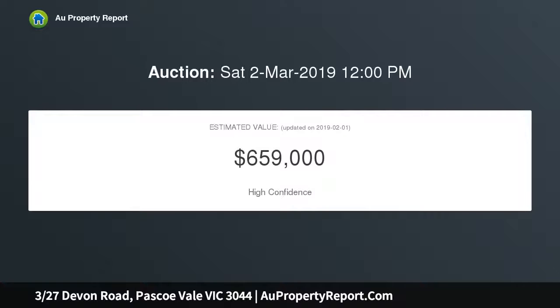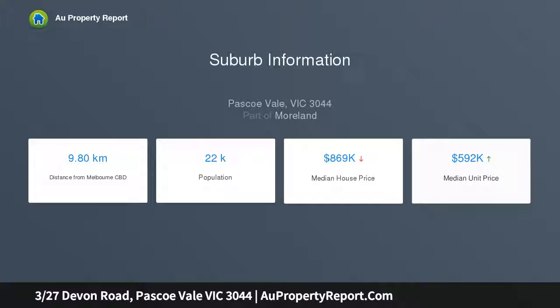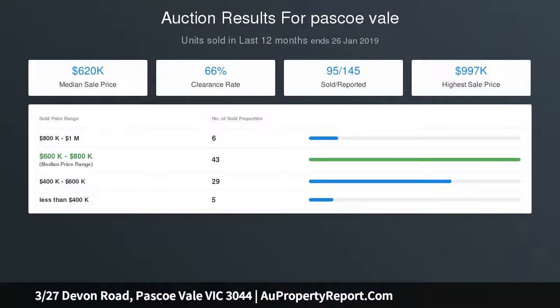The home's pristine interior comprises three generous bedrooms, all with built-in robes, a two-way central bathroom, and separate WC. A light-filled lounge leads through to the dining area and contemporary kitchen with glass splashbacks and stainless steel cooking appliances. Other highlights include split system heating and cooling, stylish bamboo flooring, and a full-size laundry.